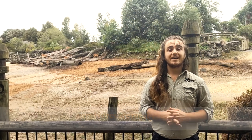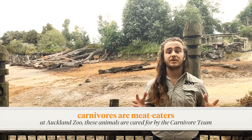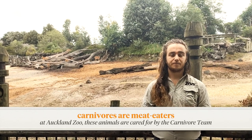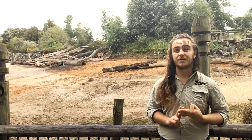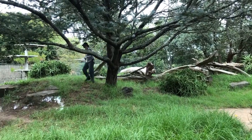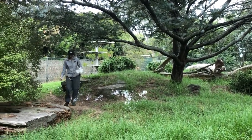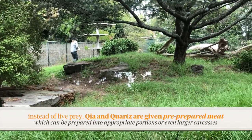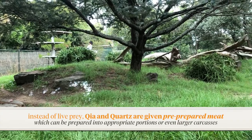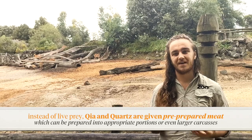As Tori said, cheetah are carnivores — they're meat eaters — and at the zoo they are looked after by our specialist carnivore keepers. In the wild, the cheetah would be eating medium-sized animals like different species of antelope, such as Nyala, Gazelle and Springbok, but they can also eat warthogs, rabbits, and the occasional bird. Here at the zoo, we do give Kea and Quartz meat, but the main difference is that their meat is already caught and cut up into appropriate sized portions — we don't provide them with live prey.